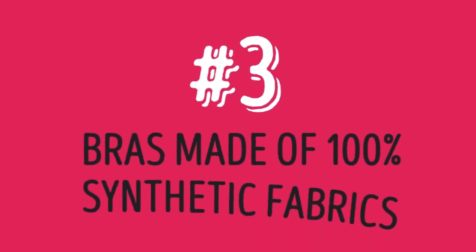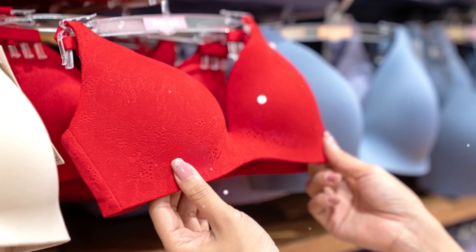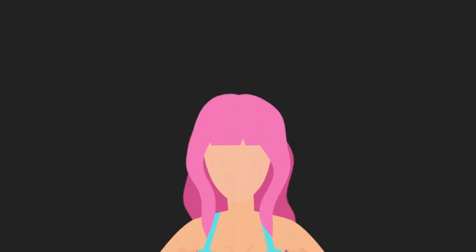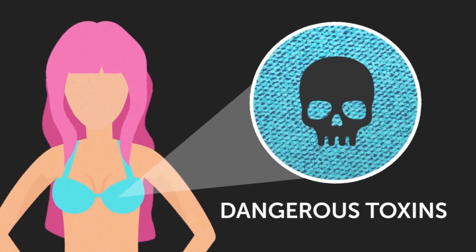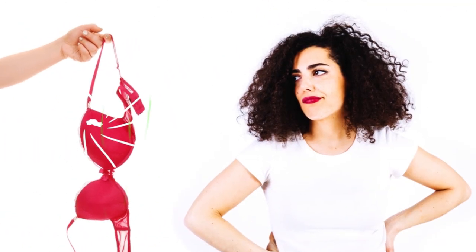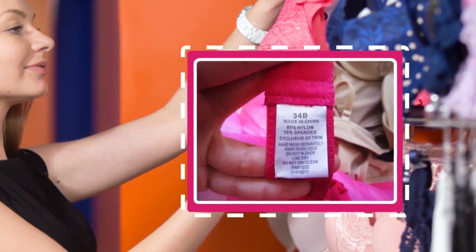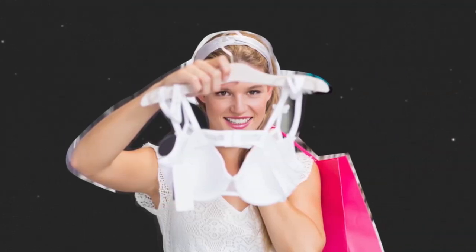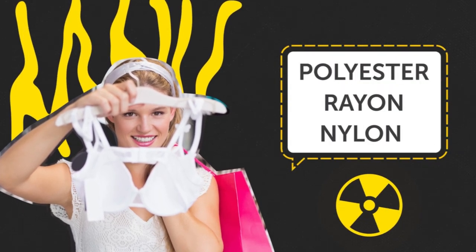Three: bras made of 100% synthetic fabrics. Many of your bras and other garments may come from manufacturers that use synthetic fabrics. Unfortunately, a lot of these man-made textiles contain dangerous toxins that can cause serious health problems, and the fact that these materials touch your breasts — one of the most sensitive areas of the body — is quite alarming. Next time you go bra shopping, take the time to read the labels. Try to steer clear of synthetic fabrics like polyester, rayon, and nylon, since they're often treated with toxic chemicals.